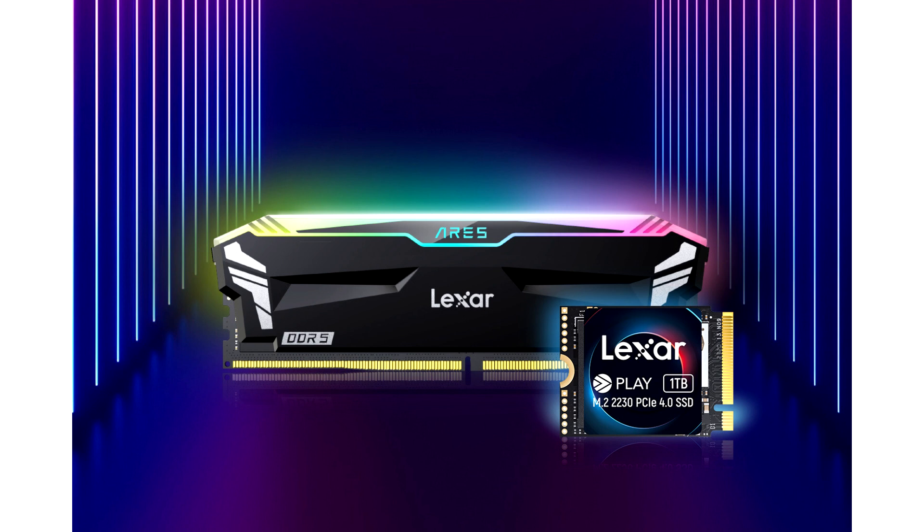The Lexer Play 2230 PCIe 4.0 SSD is compatible with Steam Deck, ASUS ROG Ally, and M.2 2230 compatible laptops. It is available in a 1TB capacity at an MSRP of $109.99.